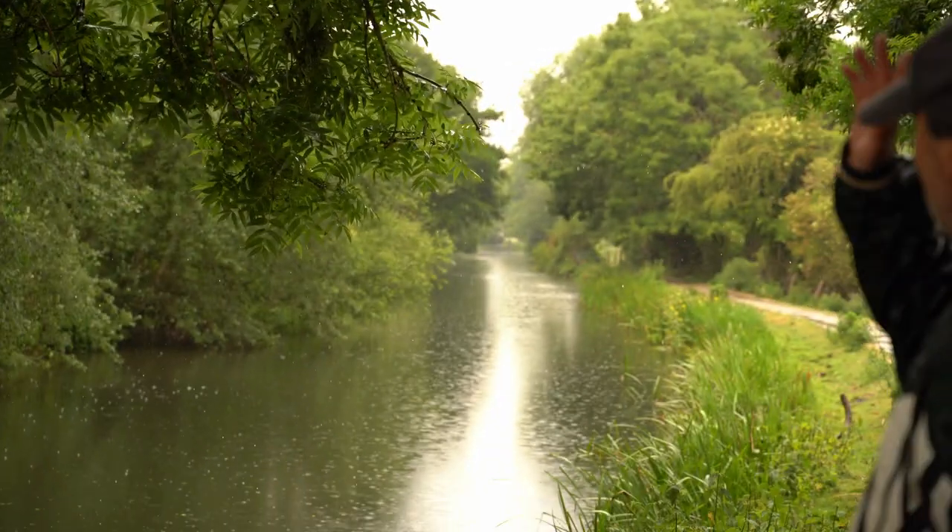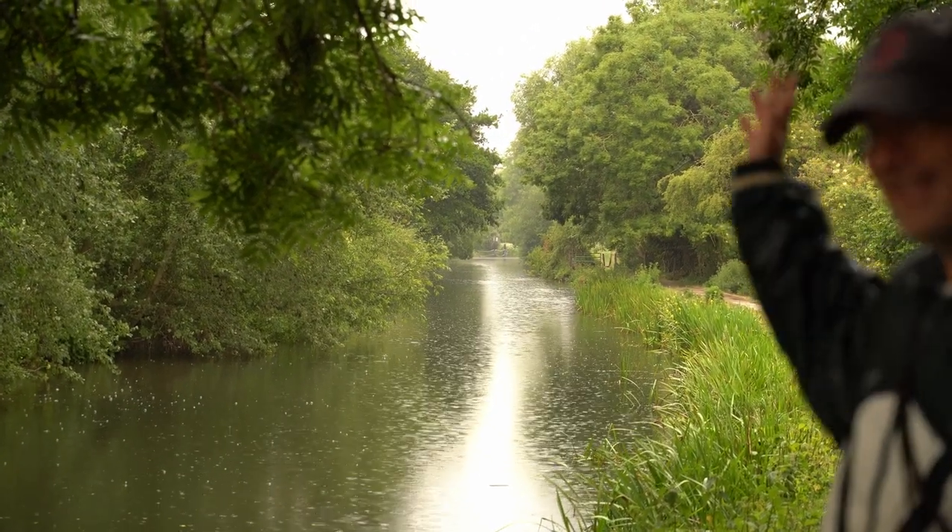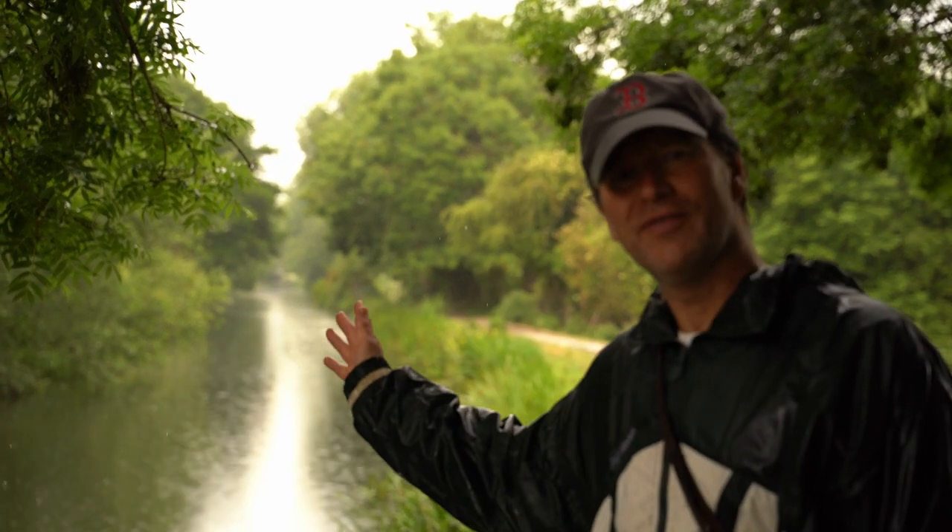We're on the canal section here, which is above the lock. It's about 300 metres long. Going up this way is where the river goes into the canal. In this canal section, particularly during the winter, there are some good perch and some good pike.